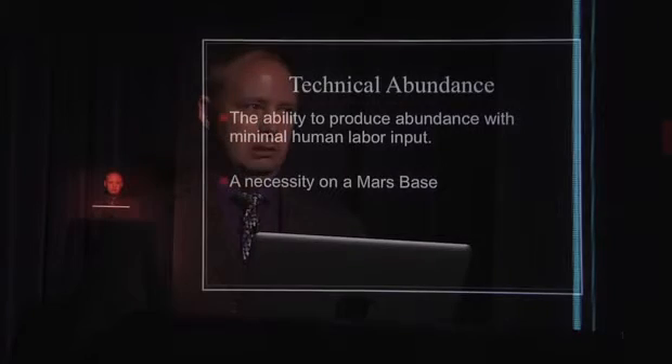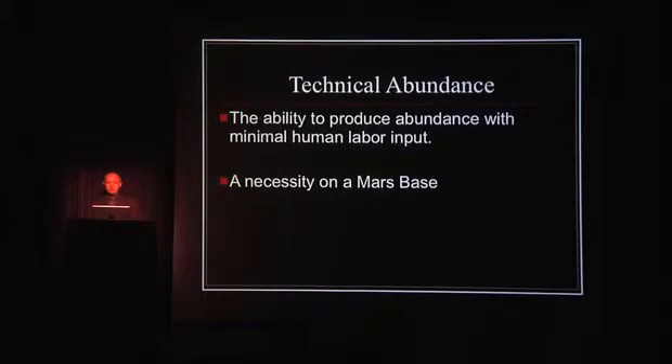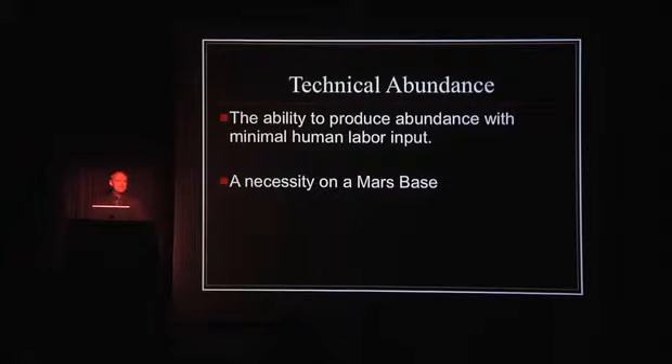You would also do that in any space exploration mission, but it would translate back home. In space we have technical abundance — you can't really farm the land on Mars, so you need certain ways to create breathable air, water recycling systems, and so on. It's all done through technical means. The ability to produce an abundance with minimum human labor input goes back to the point of what do you want your astronauts doing all day. In order to give them the time to go do the awesome stuff they got educated to do, it's an absolute necessity on a Mars base.